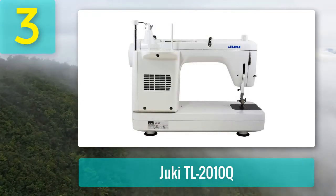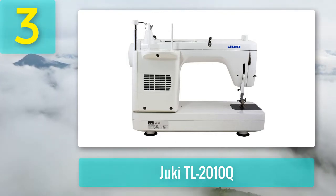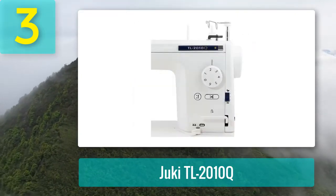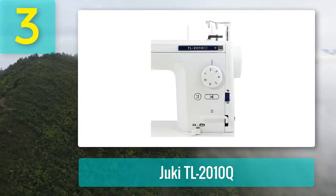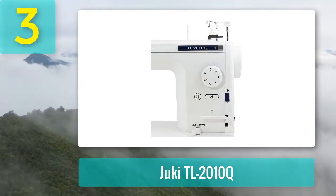Pros: Easy to set up and use. Excellent straight stitch quality. Ideal for free-motion sewing. Strong, high-quality construction. Can sew through even the thickest fabrics and multiple layers. Adjustable settings. Large workspace. Cons: Expensive machine. Some sewists find the automatic needle threader a little difficult to use.